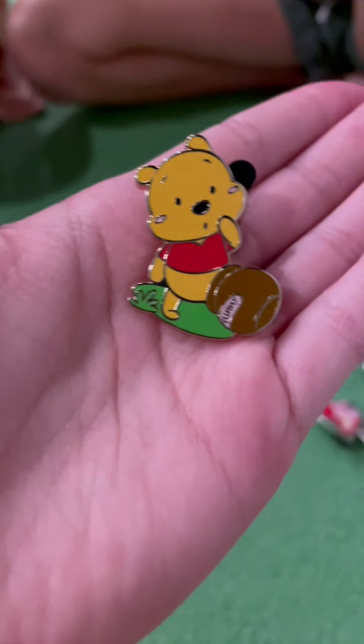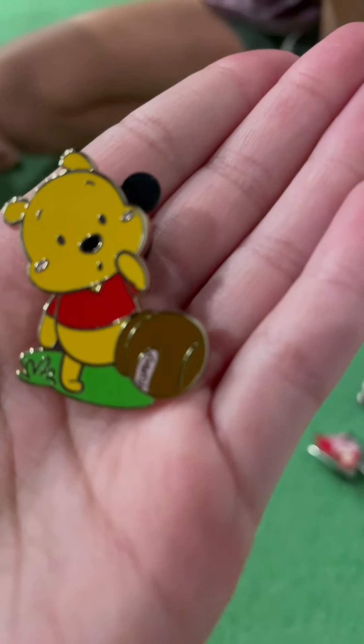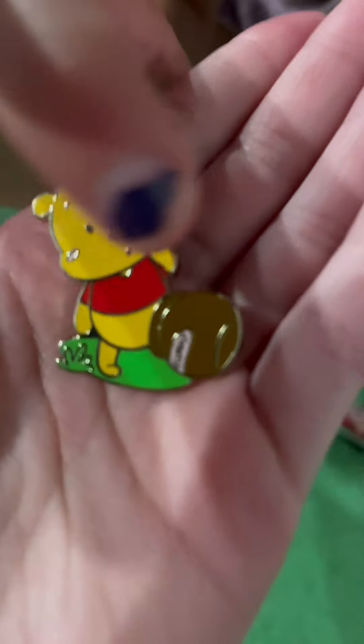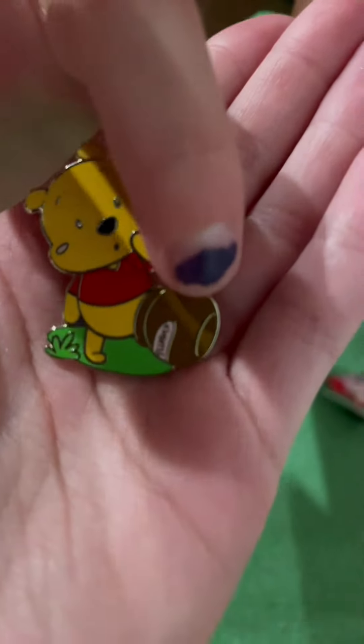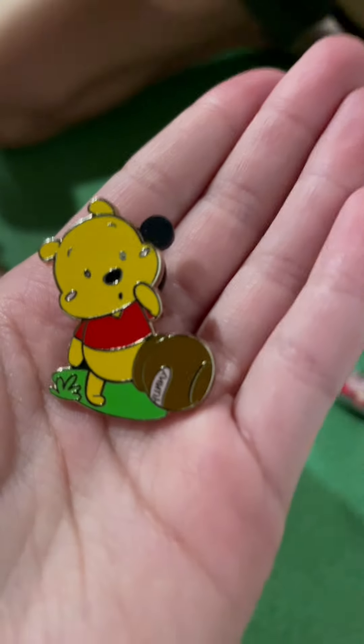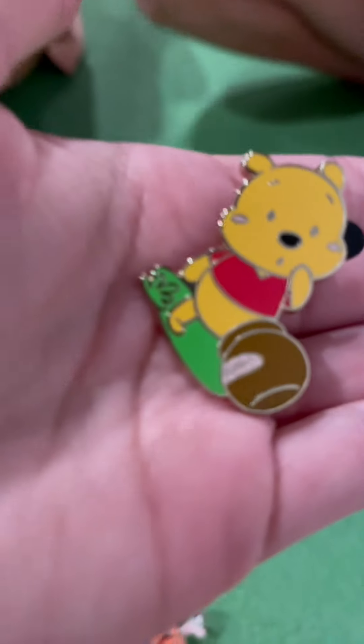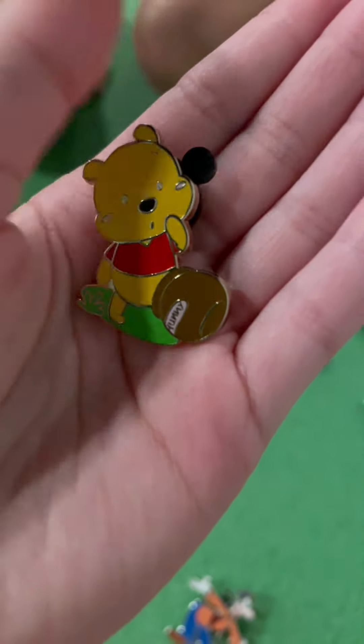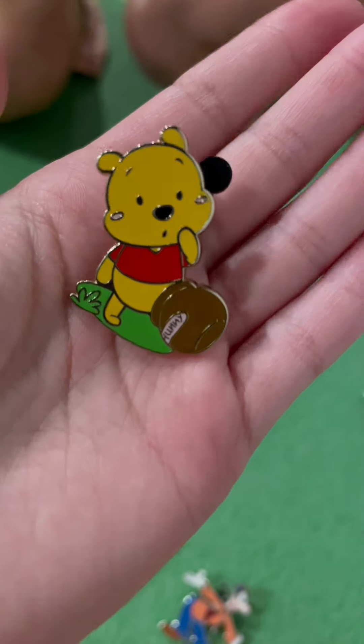I'm going to choose this cute Winnie the Pooh one. The backstory for this one — as you can see, there's no second foot. This foot's stuck in the honey jar right here. I got it the first time I went to Disneyland. It was in a cute pack with all of the Winnie the Pooh characters, but I gave them away.